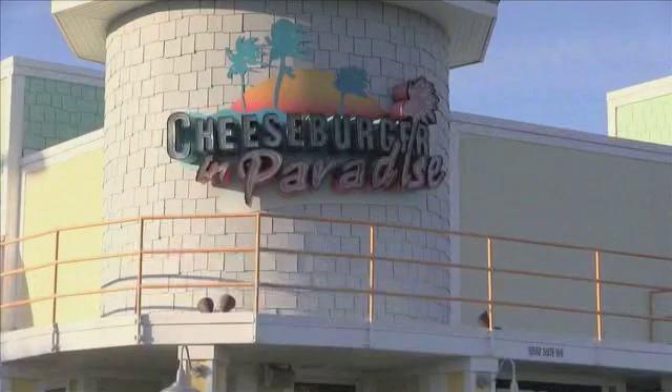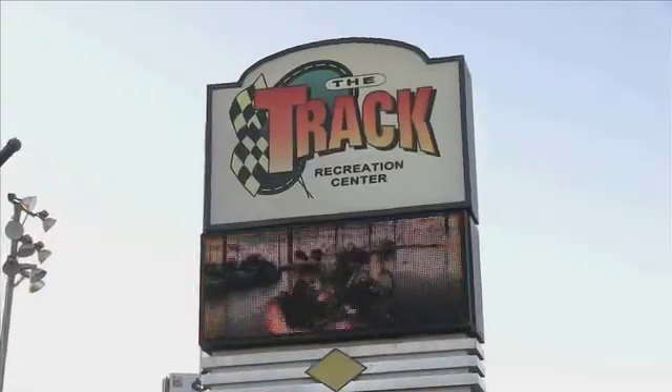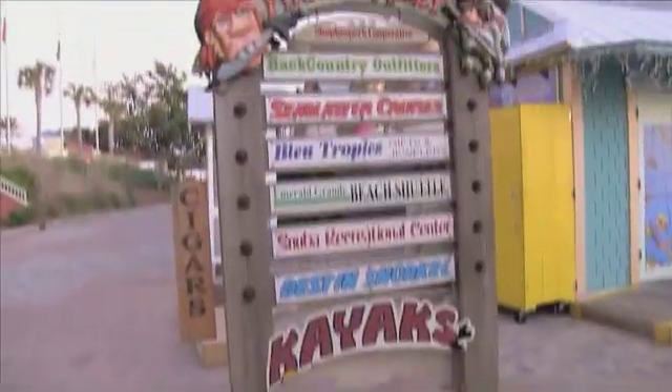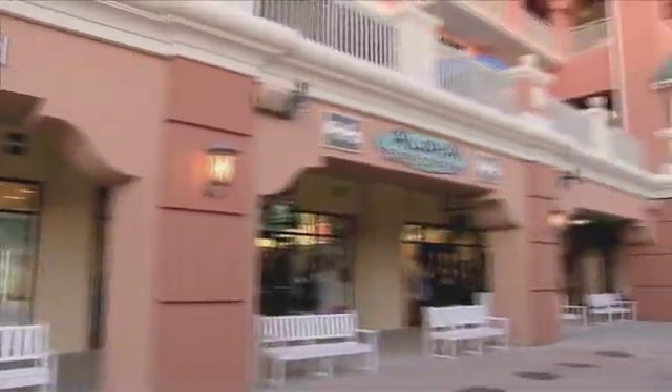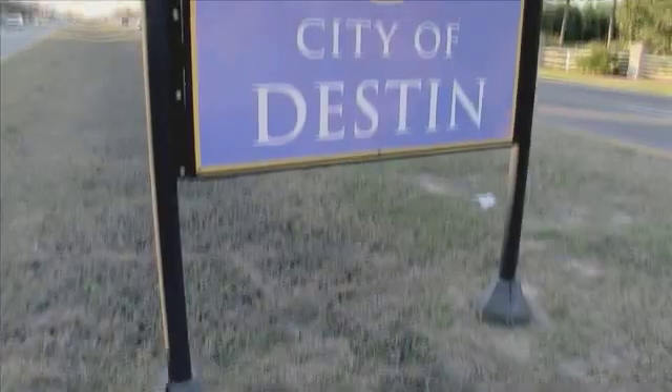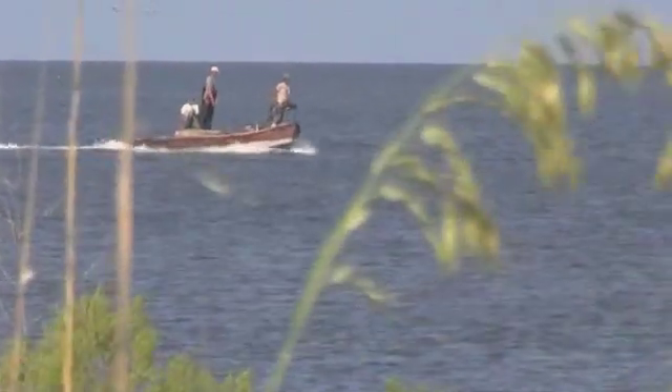Carrabba's and Cheeseburger in Paradise are great dining options too. There are a variety of fun things to do with the kids, like Destin Track and the Sea Blaster. Shop till you drop — a variety of outlet stores are here in Destin. Don't forget the fishing: Destin is named the world's luckiest little fishing village.